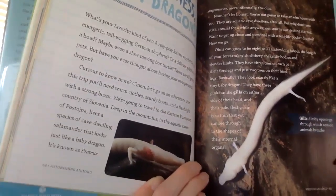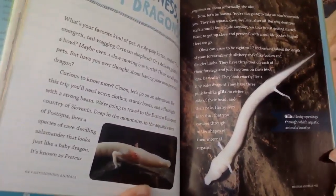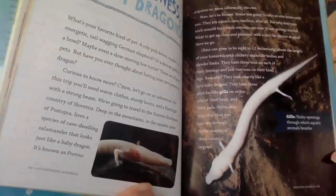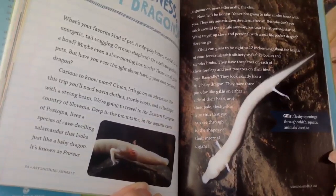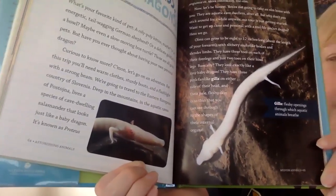For this trip you'll need warm clothes, sturdy boots, and a flashlight with a strong beam. We're going to travel to the eastern European country of Slovenia. Deep in the mountains, in the aquatic caves of Postojna, lives a species of cave-dwelling salamander that looks just like a baby dragon.